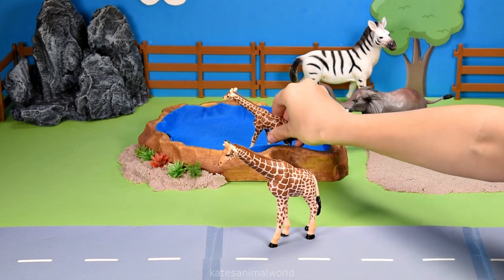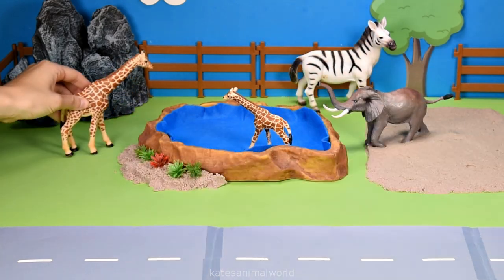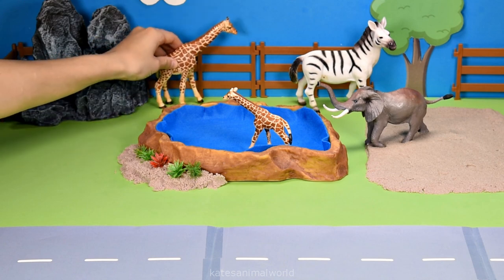One, two, three. Splash! All right, love. I'm just going to be over here if you need anything. Okay, mum.